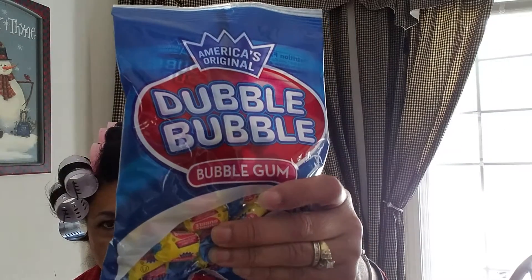And I forgot — I got these for my grandson. He loves bubble gum. At least not yet, until he comes in here.